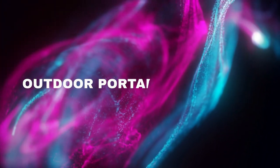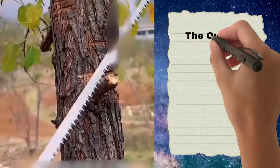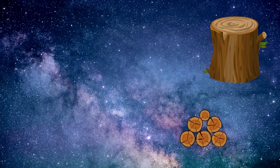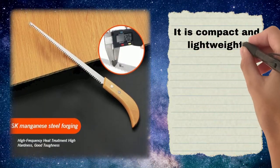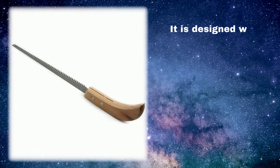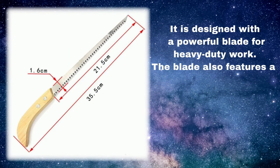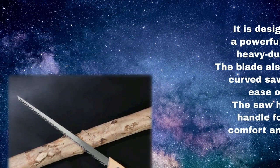Number 1: Outdoor Portable Handsaw. The Outdoor Portable Handsaw is a handy tool for cutting small and large wood, branches, and other small materials. It is compact and lightweight, but strong and durable enough to cut through thick branches and logs. It is designed with a powerful blade for heavy-duty work. The blade features a curved saw edge for ease of use, and the saw has a grip handle for added comfort and control.